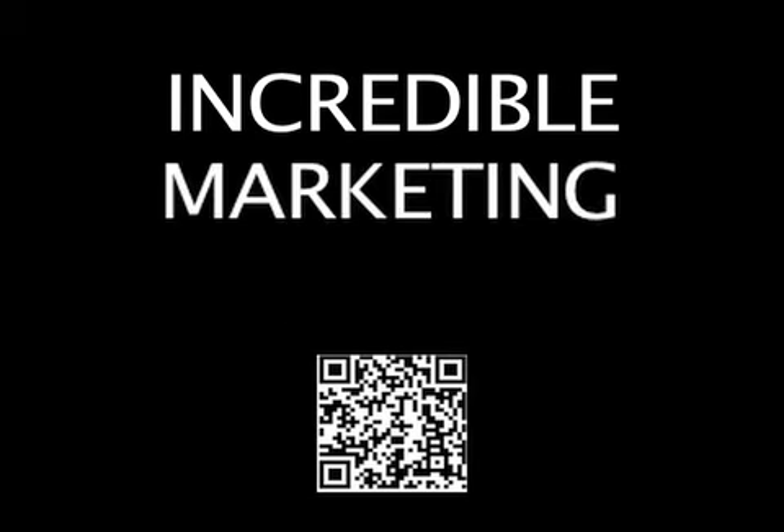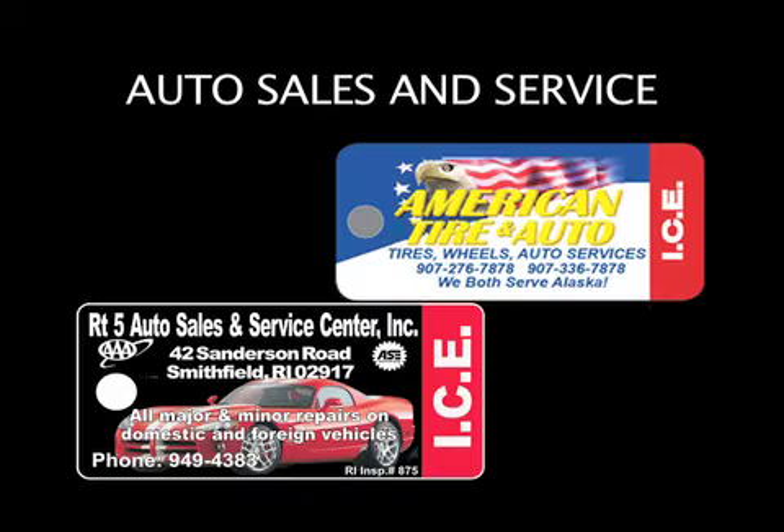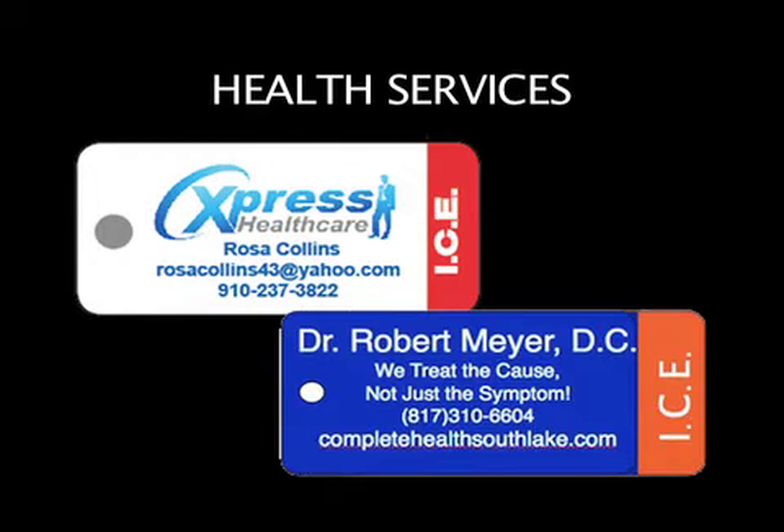QR codes give you incredible marketing power. Finally, there is the benefit that comes from simply being recognized as a community partner for making the ICE Key Tag protection system available in your area. ICE Key Tags can benefit any type of business: real estate agents, auto sales and service, and health services.